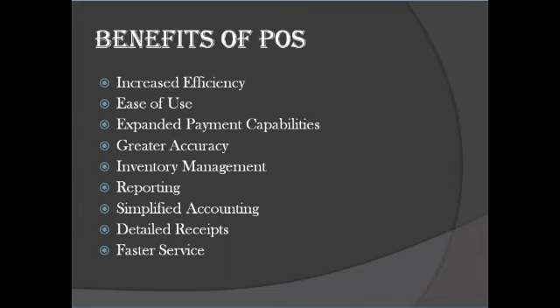Benefit four: greater accuracy. It eliminates manually keying in items and prices like you would with a cash register. Point-of-sale technology improves accuracy throughout your entire operation with real-time data, eliminating the need to upload or enter data into back-office systems and minimizing the risk of human error. Benefit five: inventory management. POS software is going to save you hours of inventory management each week. Your POS system will also give you real-time inventory data — something that even the best cash register cannot do.